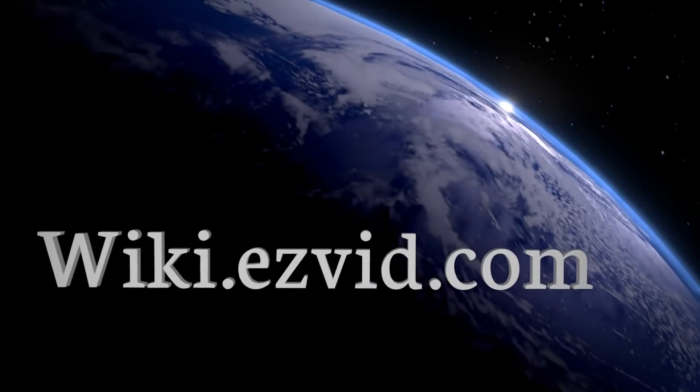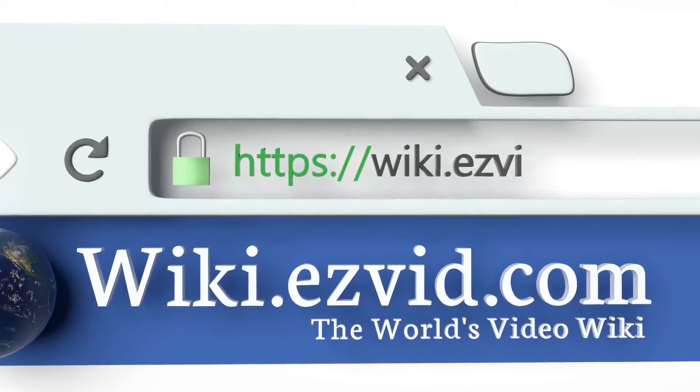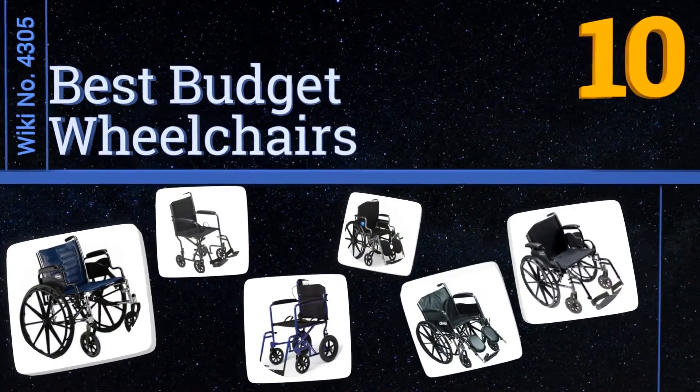wiki.easyvid.com. Search EasyVid Wiki before you decide. EasyVid presents the 10 best budget wheelchairs. Let's get started with the list.